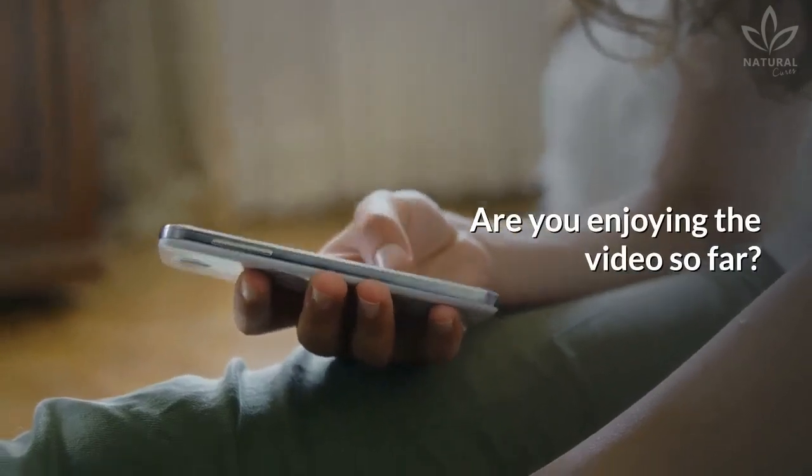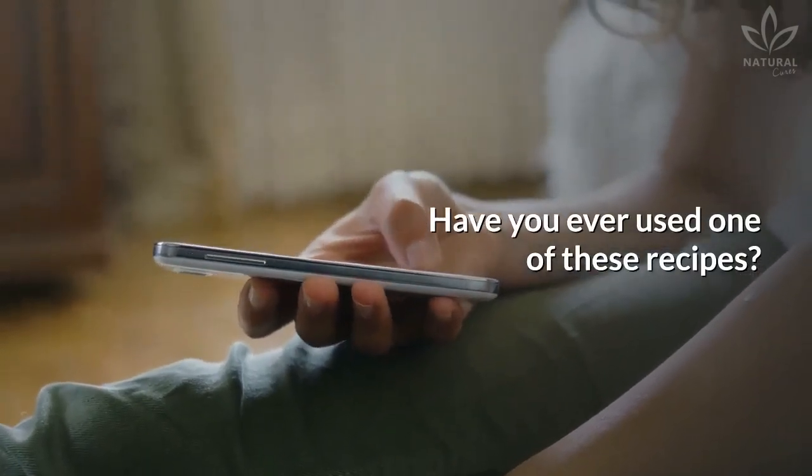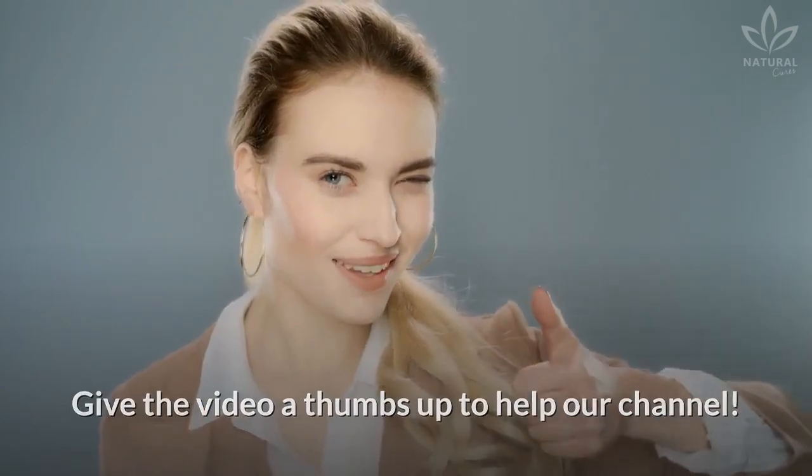Are you enjoying the video so far? Have you ever used one of these recipes? Give the video a thumbs up to help our channel!